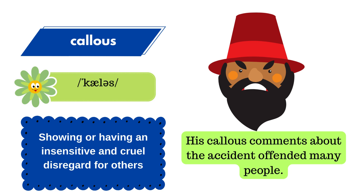Callous means showing or having an insensitive and cruel disregard for others. Here is how you can use it in your daily routine. Example: his callous comments about the accident offended many people.